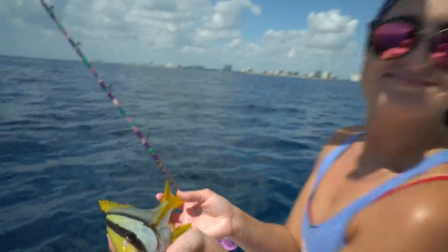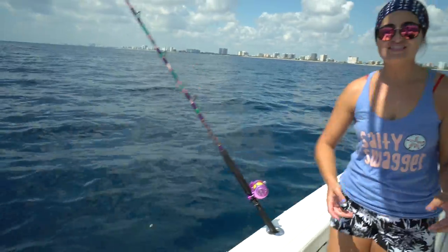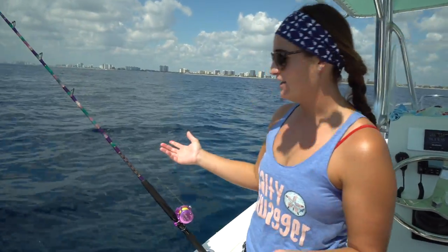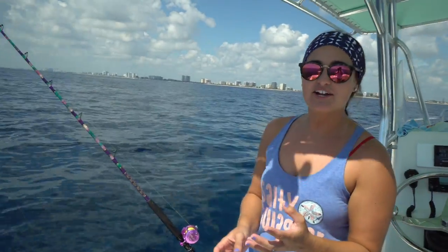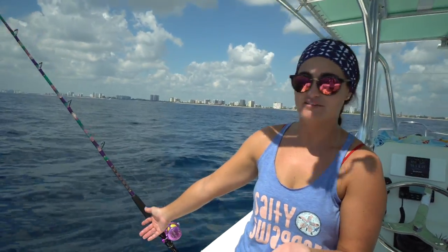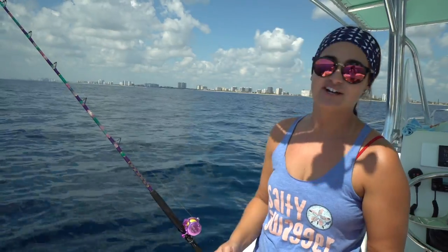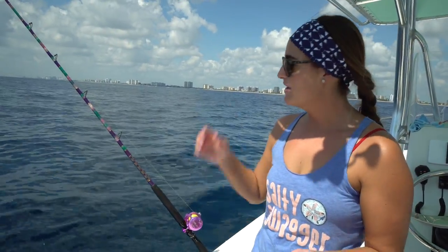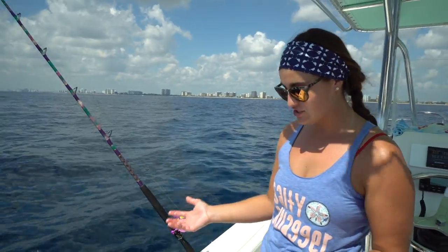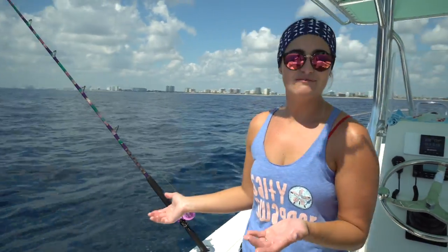I knew we'd catch one of these eventually — this is a porkfish, so pretty. You see a lot of these on the reef when you're diving — beautiful yellow striped fish with a black line on their head. I'm sure you could eat this guy, I don't know the regulations on him, but they're so pretty that I have a heart. See ya! This is a really fun thing to do — maybe you want to take your kids out here to catch a bunch of different species. Four drops, different kinds of fish — even people who've never fished before are catching a bunch of different species.